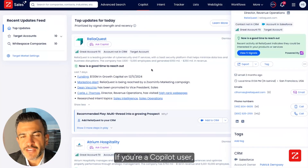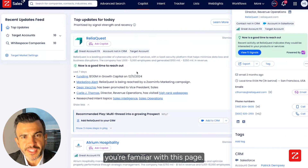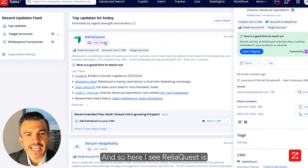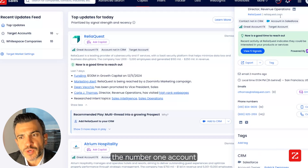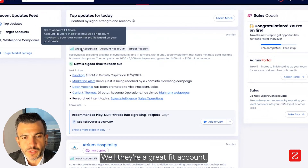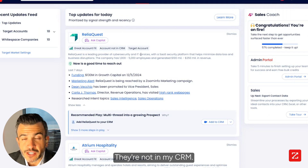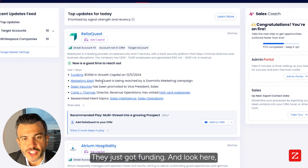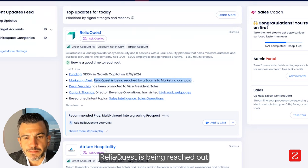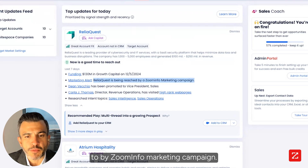I'm going to come into Copilot now. If you're a Copilot user, you're familiar with this page — it ranks all of the accounts I should be engaging with. Here I see ReliaQuest is the number one account I should be engaging with. They're a great fit account, they're not in my CRM, they're a targeted account, and they just got funding. And look here — marketing alert: ReliaQuest is being reached out to by a ZoomInfo marketing campaign. There's been a promotion of someone to VP of sales, so we know they're seeing ads about ZoomInfo right now.